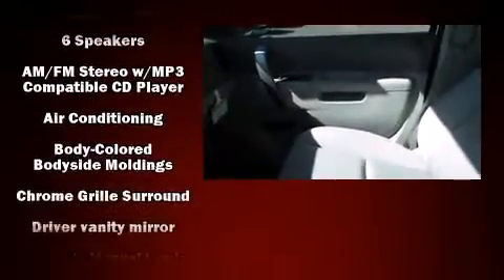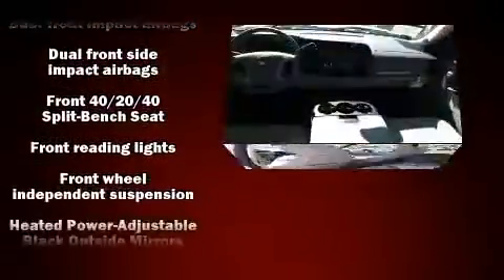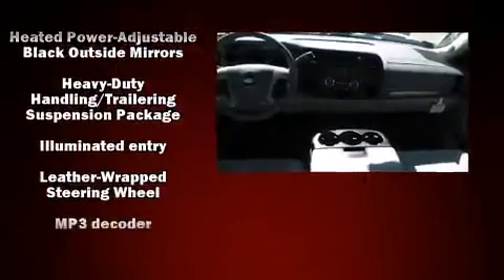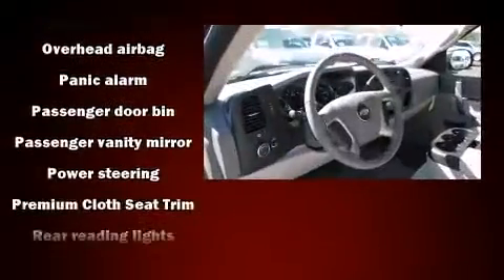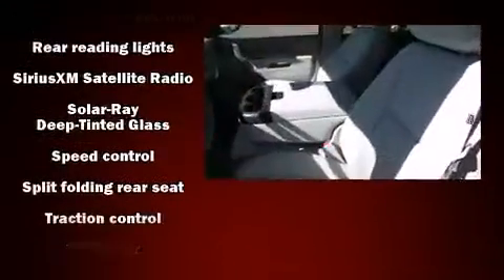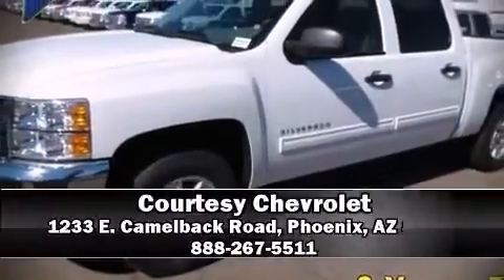Chevrolet ensures the safety and security of its passengers with equipment such as head curtain airbags, front and side impact airbags, traction control, a panic alarm, OnStar, and ABS brakes. For added security, dynamic stability control supplements the drivetrain.